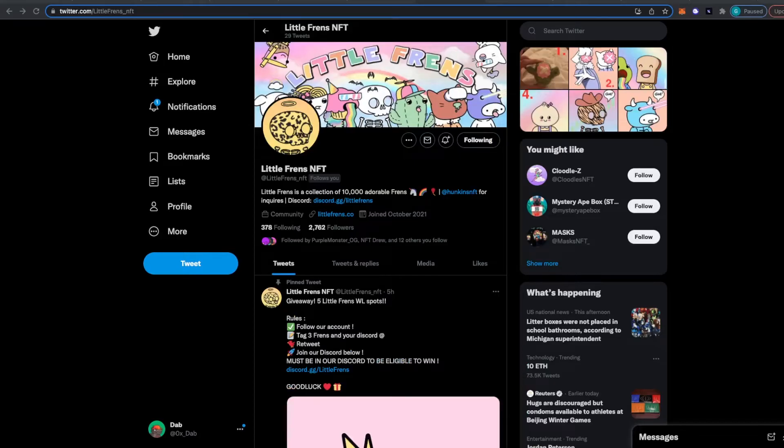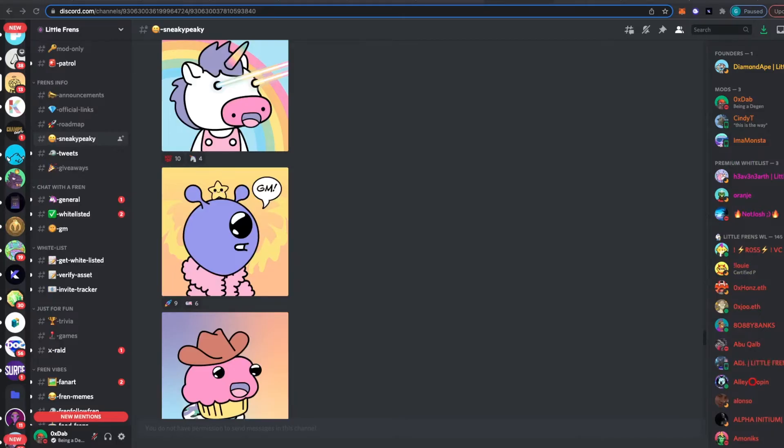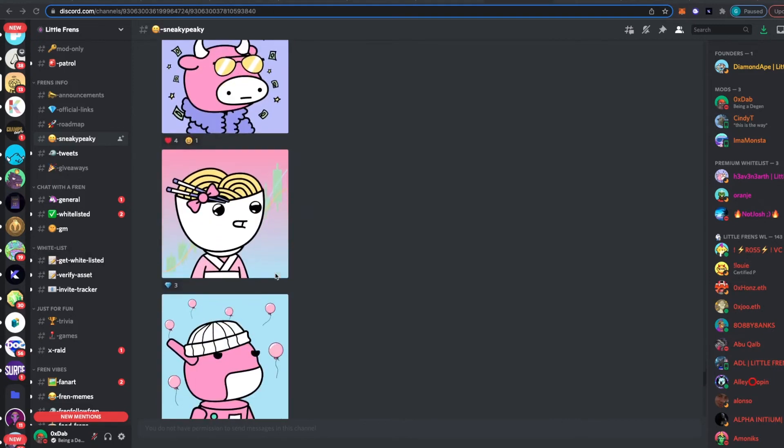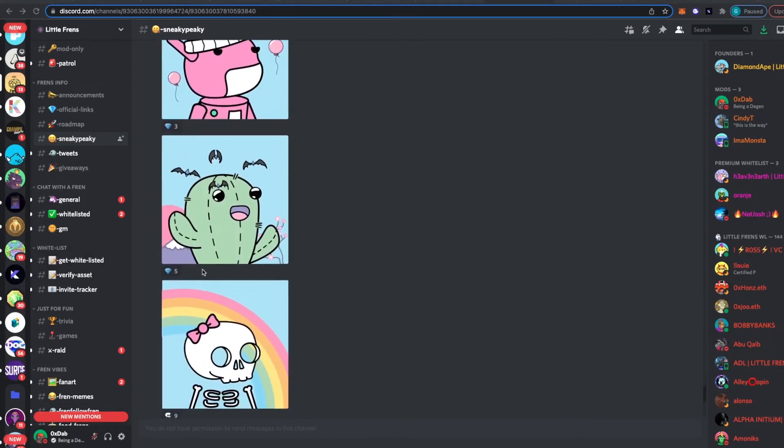The last project I want to talk about is called Little Friends. I'm friends with one of the founders and I really like the artwork and the team. I'm also a mod in their Discord. This project is going to be launching soon, so make sure to get in their Discord and try to get on their whitelist. Here's a quick couple sneak peeks of their artwork — pretty unique, pretty cool, just cute little characters.